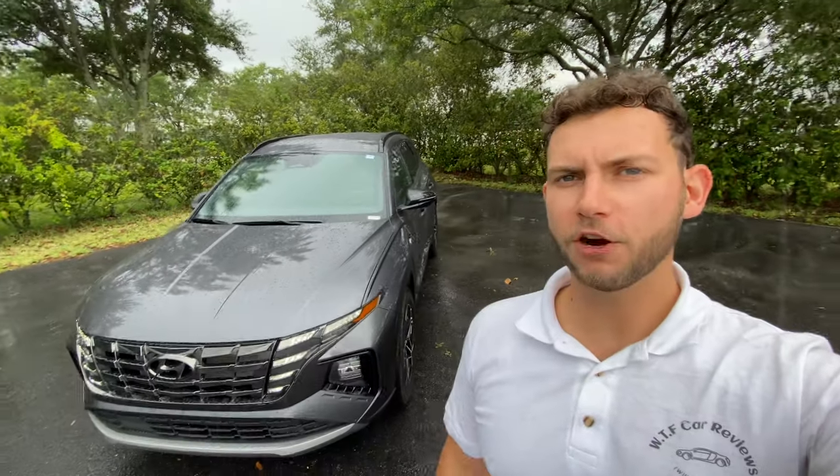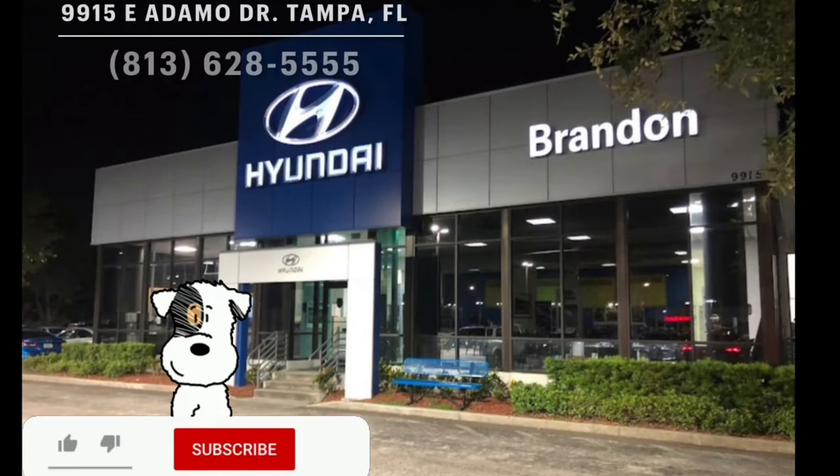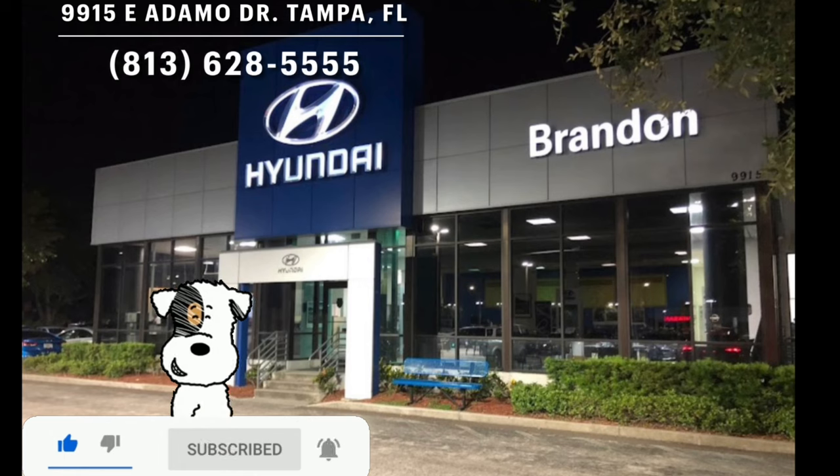Hey guys, Will here with WTF Car Reviews and today we're going to be reviewing this all-new 2022 Hyundai Tucson N-Line. And before we start, I'd like to give a huge thanks to Eli and the rest of the management and staff here at Brandon Hyundai in Tampa, Florida for making this review possible.